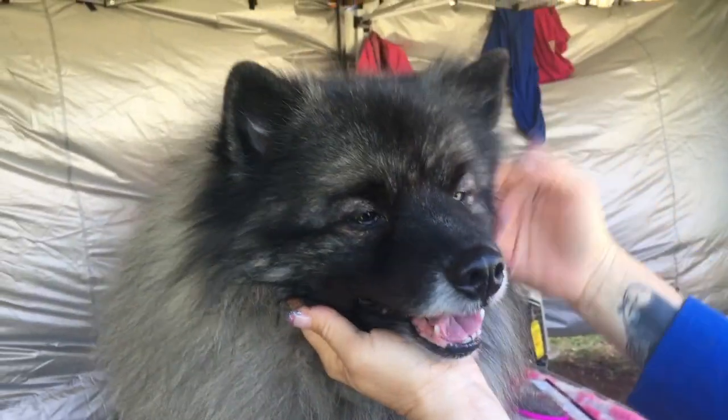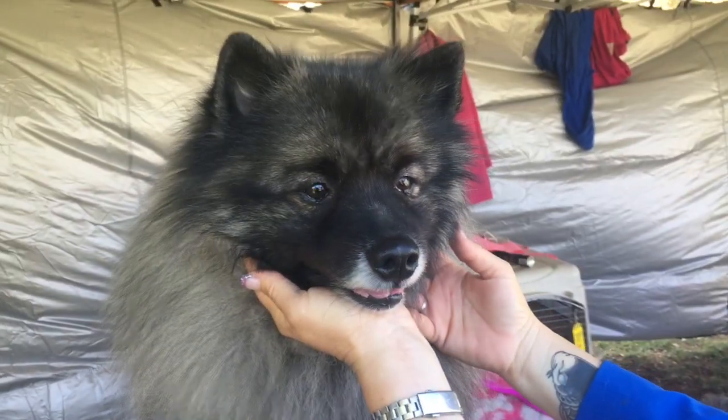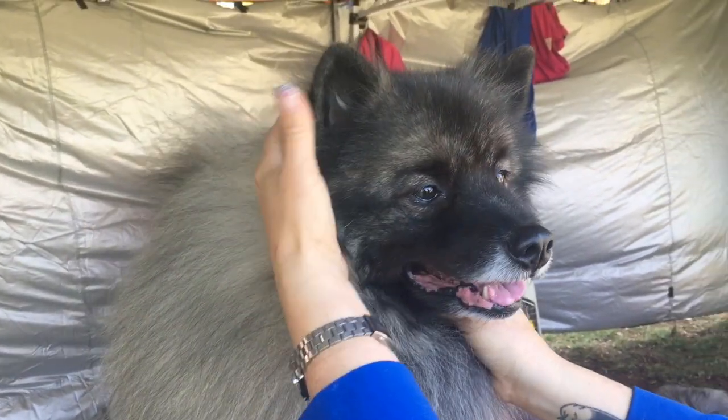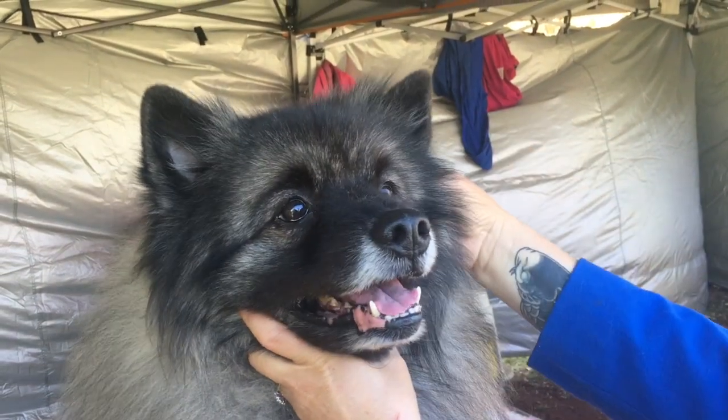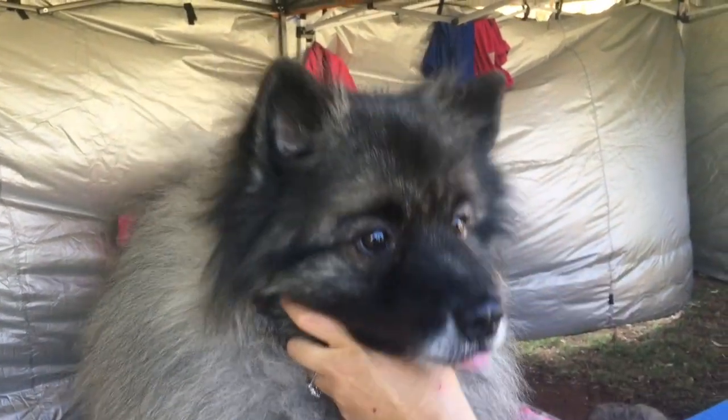The eye is an almond shape, nice and dark, and we have small erect ears in the shape of an ivy leaf. As you can see, this looks like an ivy leaf, and that's what I'm looking for.